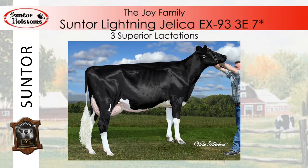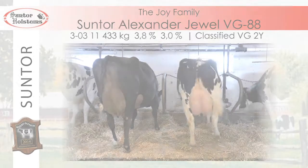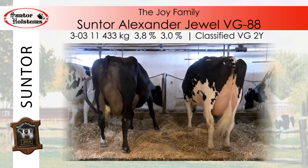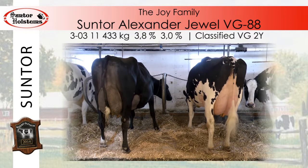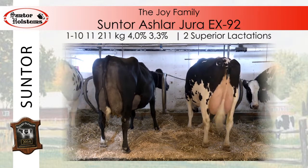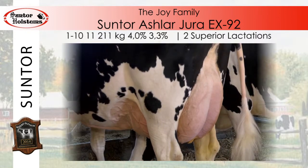Among the most popular daughters of Joy, we can appreciate Suntour Lightning Jellica, Excellent 93 3E, 7 stars. She proves to be just as prolific as her dam, counting two excellent and 11 very good daughters. She continues to follow in Joy's footsteps, producing just over 102,000 kilos of milk in only five lactations and obtaining three superior lactations. Today at Suntour Holsteins, the Sunborg family enjoys working with two of her daughters: Suntour Alexander Jewel and Suntour Ashlar Jura. Jura produced at the age of one year and 10 months 11,211 kilos of milk and is classified Excellent 94 for her mammary system.